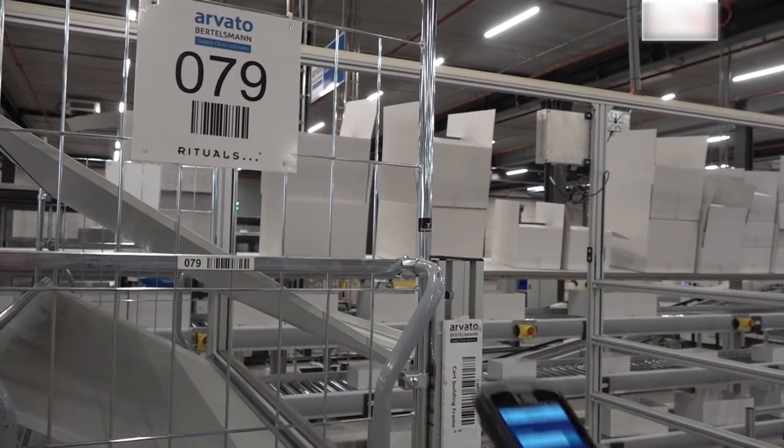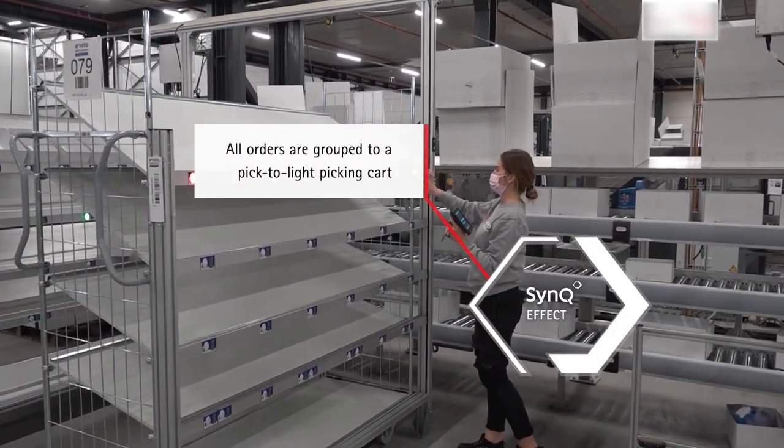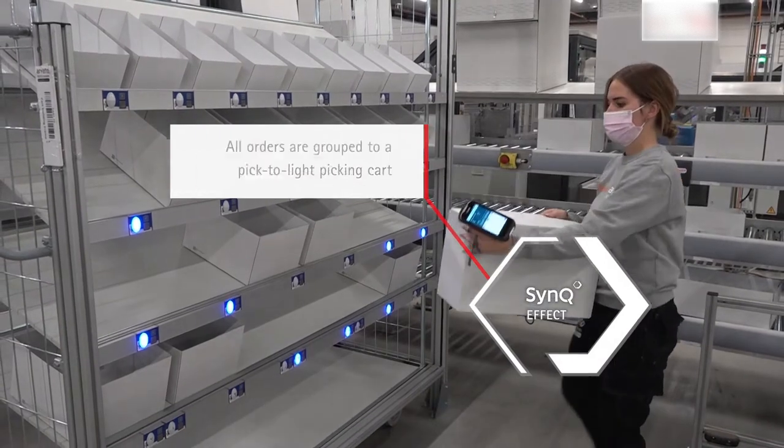The incoming orders are forwarded via an interface to SYNC, SwissLog software. There, the orders are grouped on a cart, which then enters the picking process.